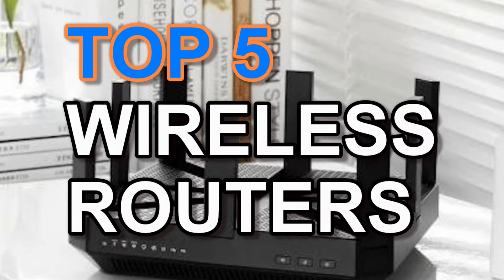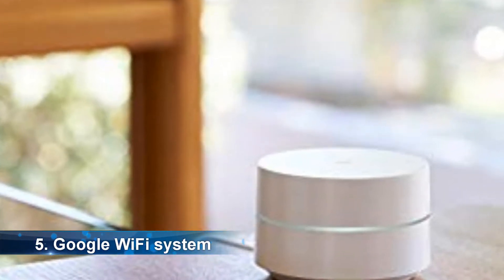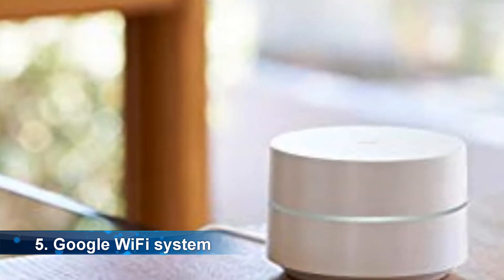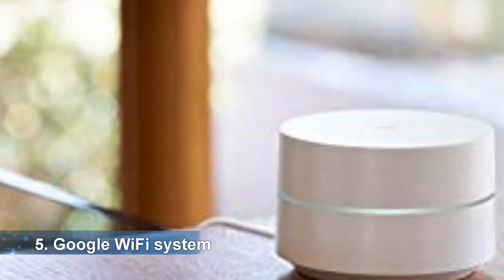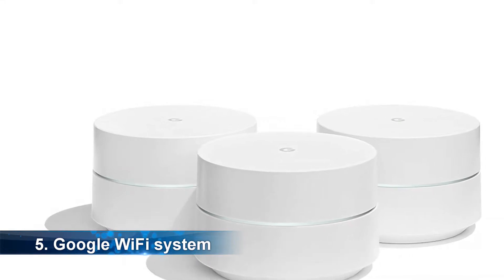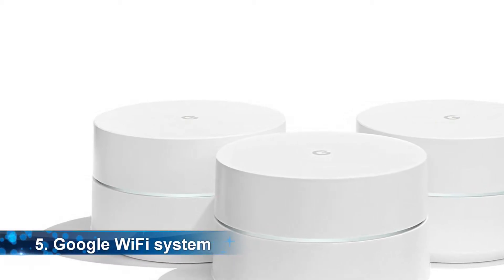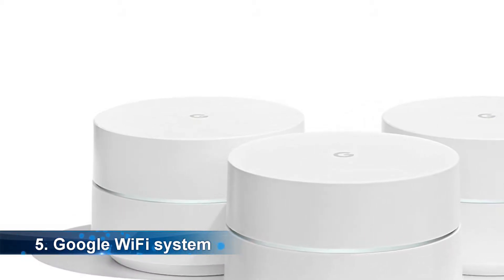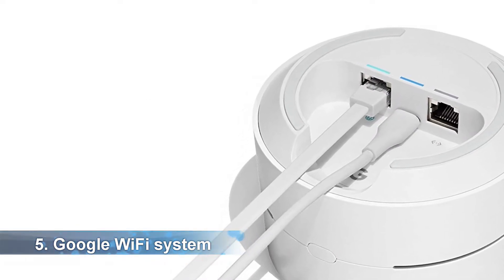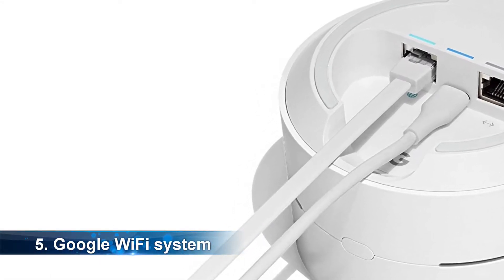At number 5, it's the Google Wi-Fi system. When reviewing the best wireless routers this year, Google Wi-Fi system is among the best — from design to performance, it is a fantastic one for larger homes since it replaces a regular router. One point can cover up to 1,500 square feet. The gadget is created to help eliminate buffering and dead zones, and you can add more Wi-Fi points for more coverage.